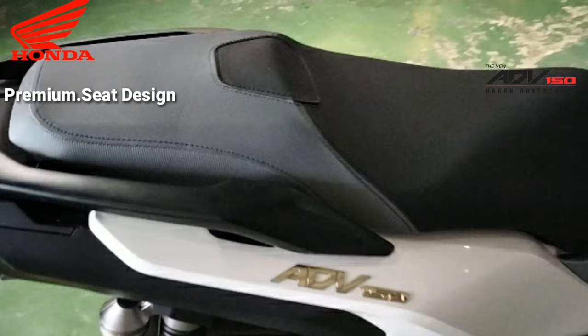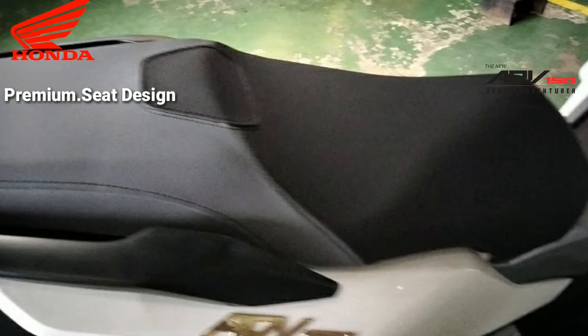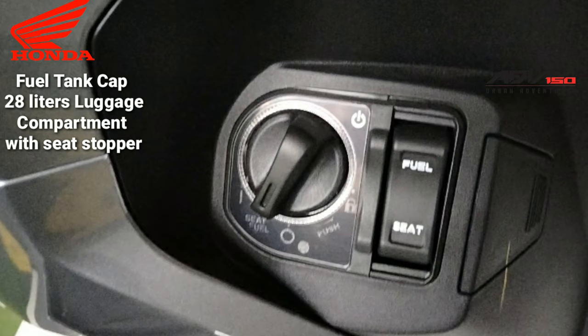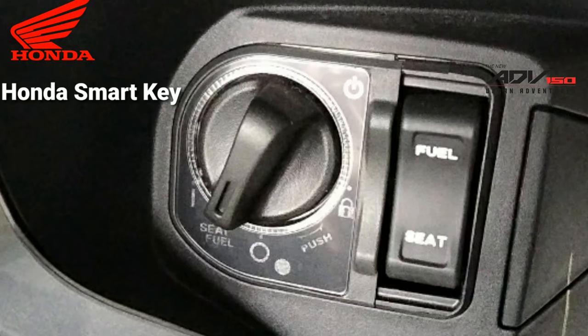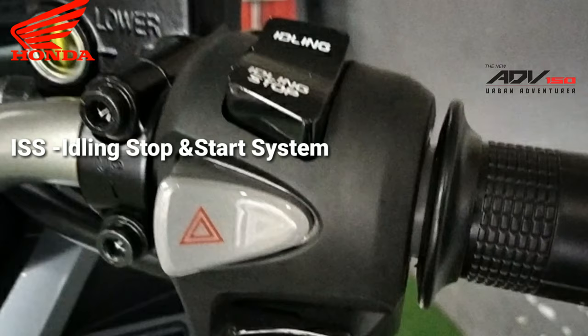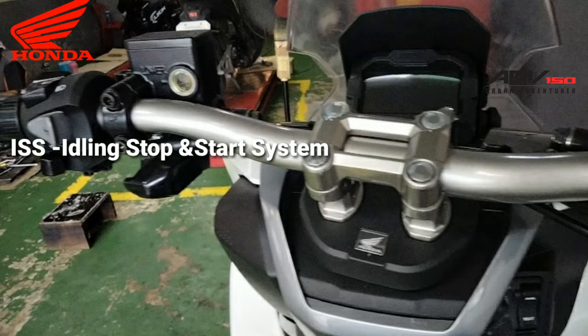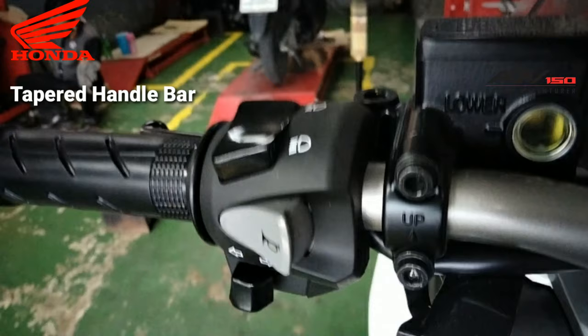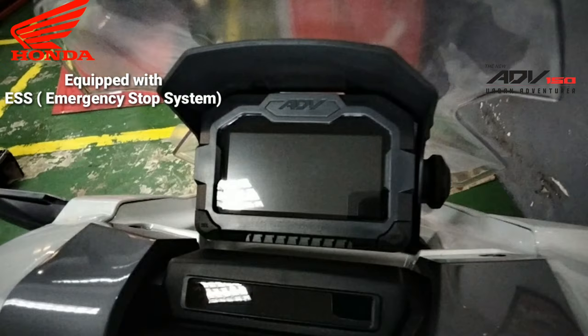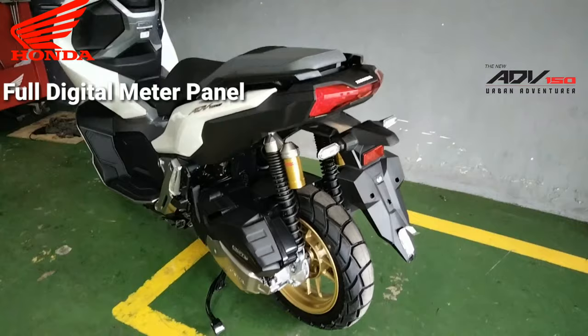Seat height ng ADB ay 795 millimeters, at ground clearance nyan ay 165 millimeters — pwede nating gamitin ito, especially sa mga Pilipino na medyo hindi katangkaran. Mayroon ding Honda Smart Key ang ADB, at ISS o idle stop and start system — kapareho po sa PCX-160. Mayroon siyang tapered handlebar, same din sa PCX-160. At full LED headlight and taillight, same din yan sa PCX-160, kasama na ang fully digital meter panel.